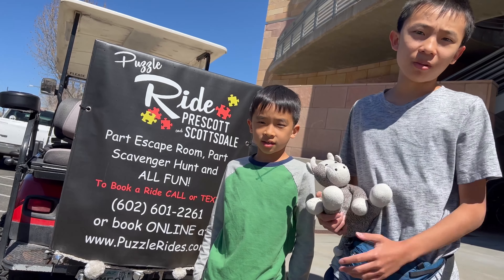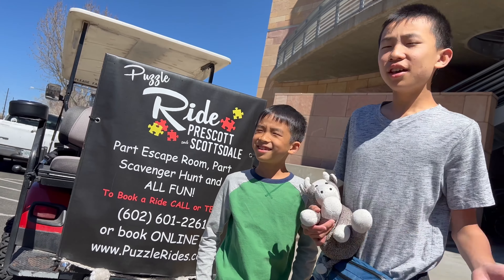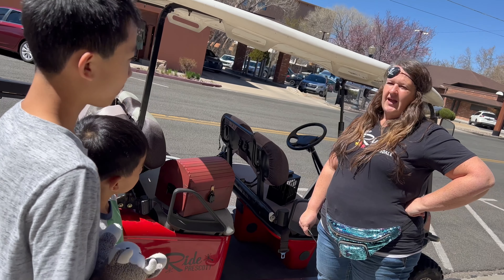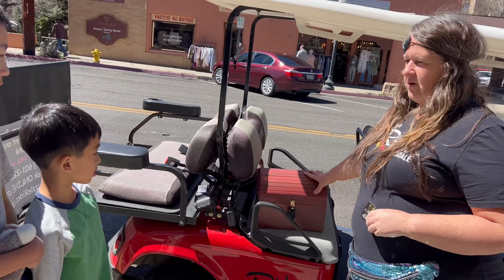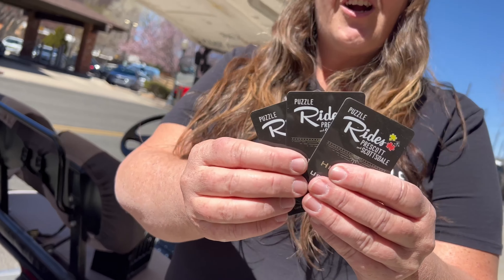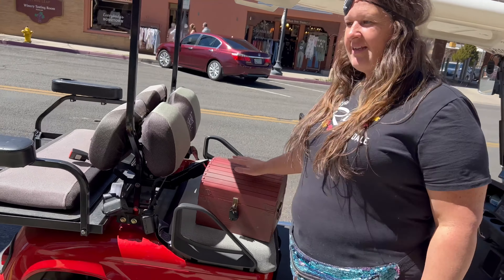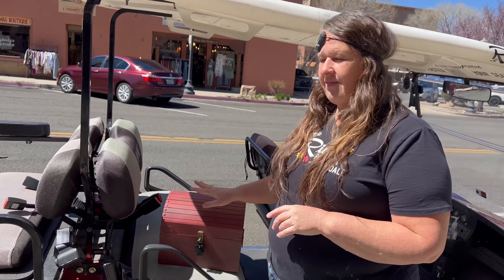Now we're going to play Puzzle Ride, which is part escape room, part scavenger hunt, and all fun. The theme today is pirate adventure. You have 75 minutes to solve the puzzle. If you get stuck and need a hint, hand over a card. The treasure chest is locked, and inside there are more locked items, so your first job is to get the box open. Once you get it open, you gotta figure out where you're going.